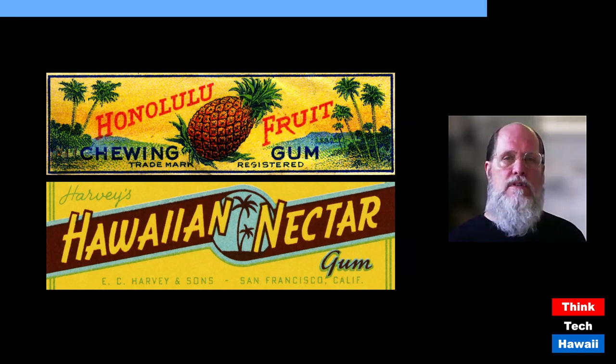Honolulu Fruit Chewing Gum was still sold in San Francisco in 1935, by which time the company had been bought by E.C. Harvey & Sons. By the mid-1940s they were selling a gum called Hawaiian Nectar — possibly the same product with a different name, still trading on the established mystique and desirability of Hawaii.